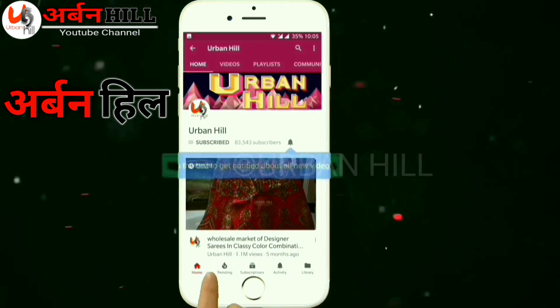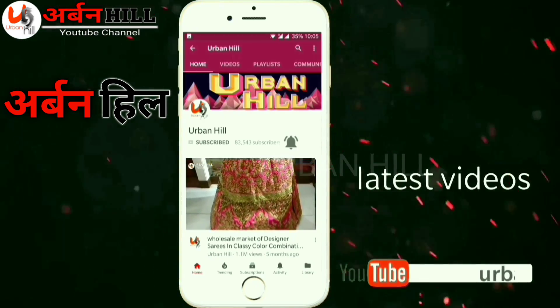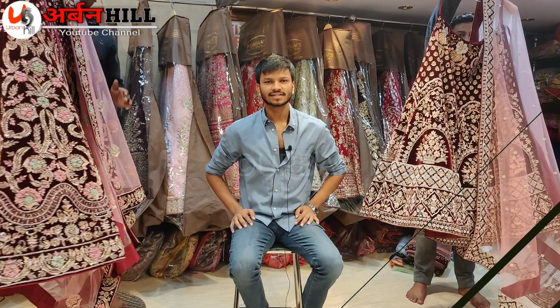Subscribe to our YouTube channel Urban Hill and click on the bell icon. For the latest video, to see it first of all, we will see you again on Urban Hill.